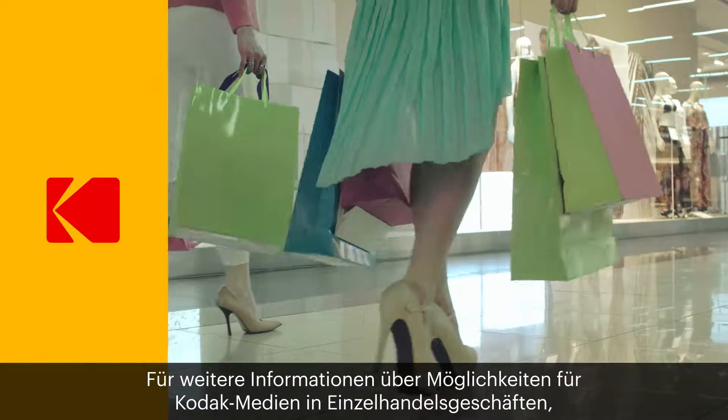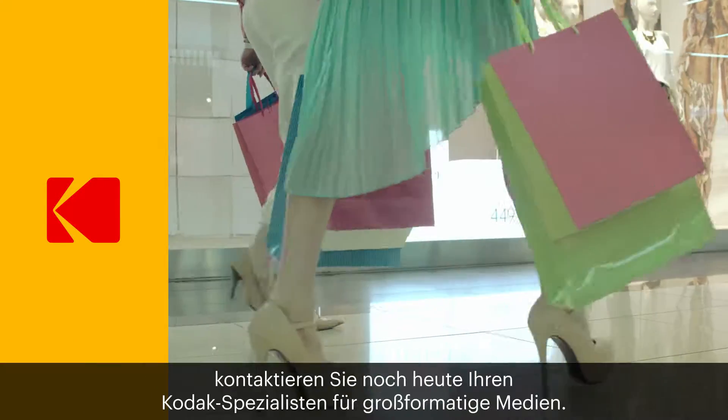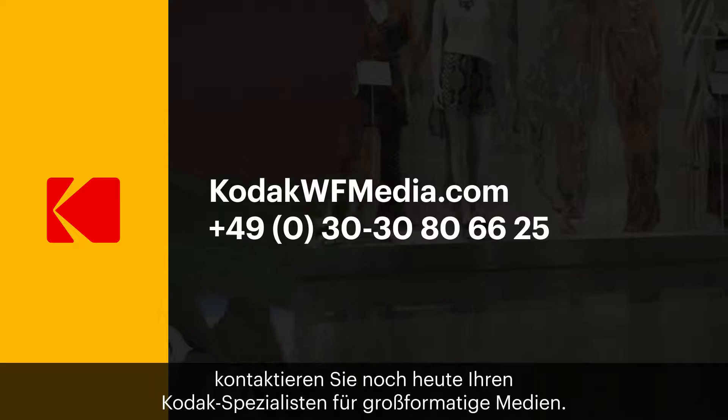To learn more about the possibilities for Kodak media in retail environments, contact your Kodak Wide Format Media Specialist today.